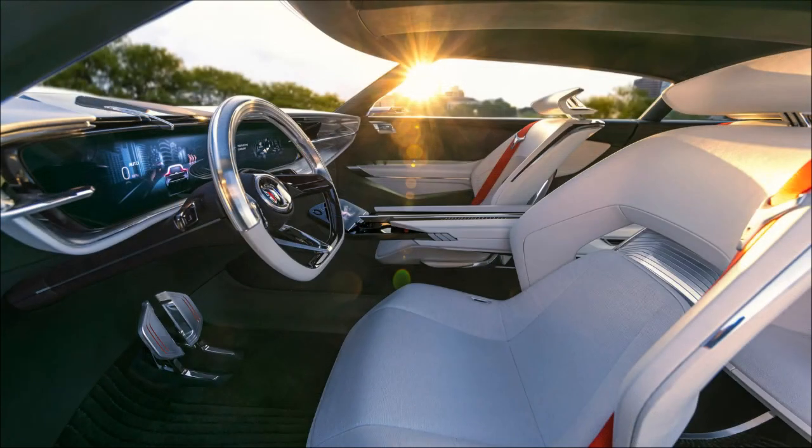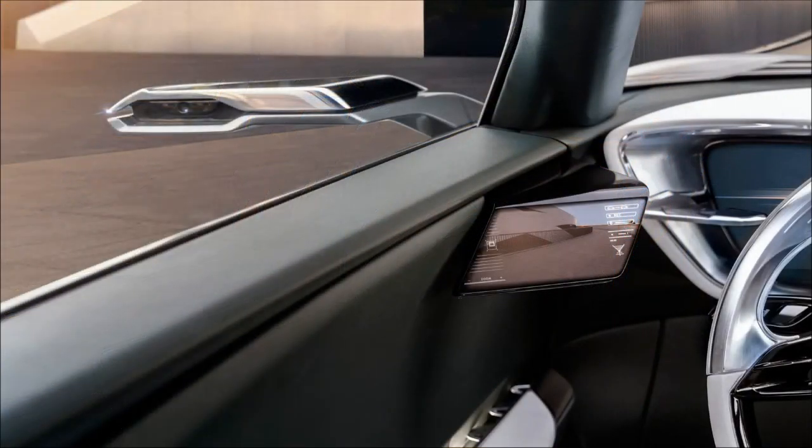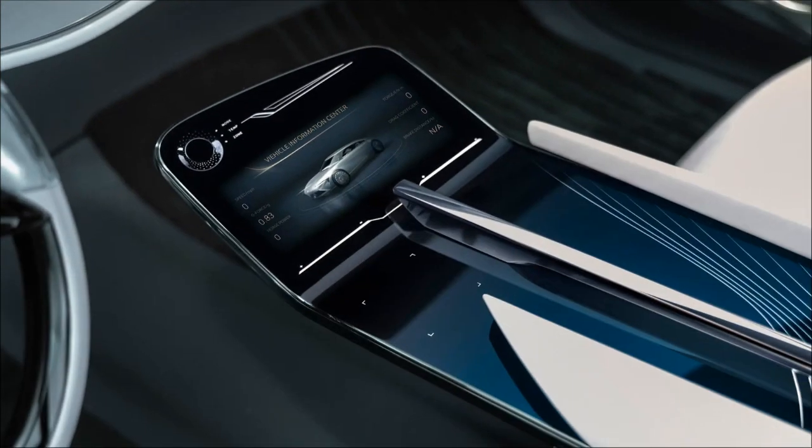The concept includes an external state-of-charge indicator in the rear window, and the interior emphasizes a lightweight feel and spaciousness with a prominent console extending from the instrument panel to the rear seating area. Buick envisions this concept as a precursor to future electric production models.